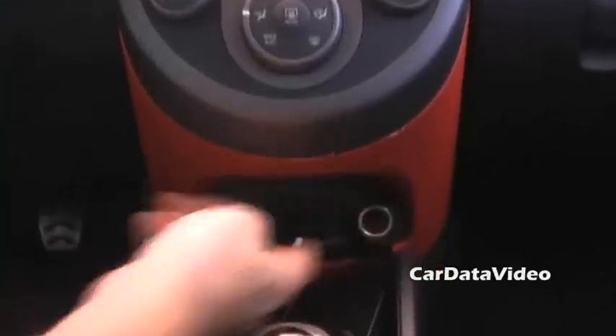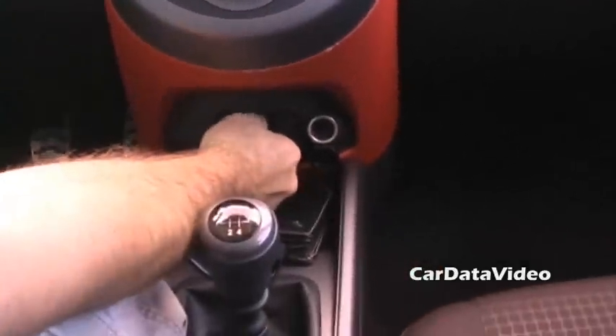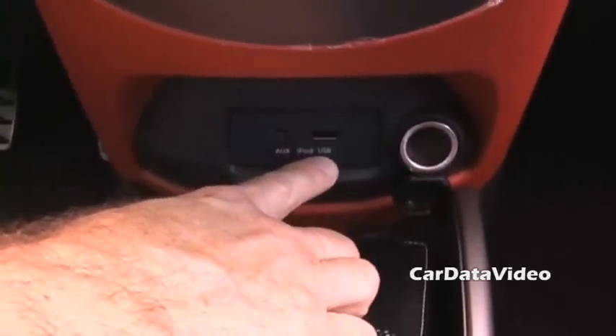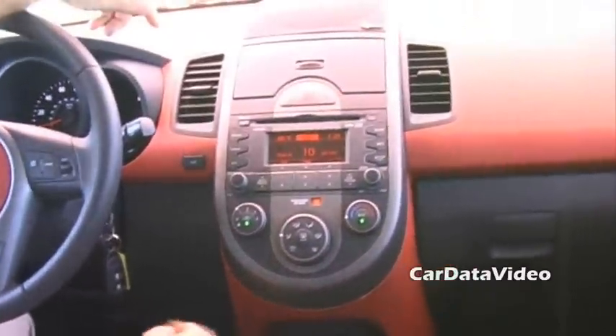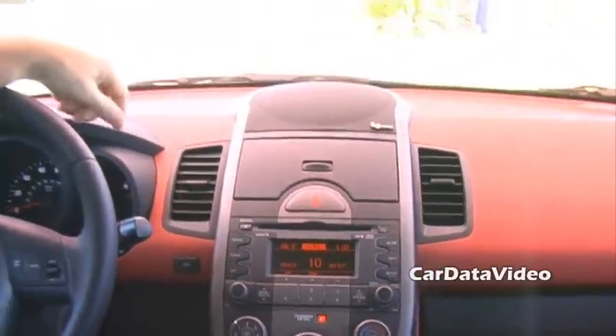Yeah, the beautiful thing about this — I can unplug my iPod, turn the CD off, and you'll see there's an auxiliary input and a USB input. I can use any music source or video source that has an auxiliary out, plug it in there, and play it through the sound system. Or I can take my thumb drive with MP3 music on it, plug it into the USB, and it'll allow me to access all the files that have music on them.